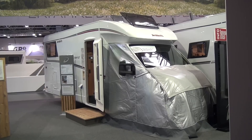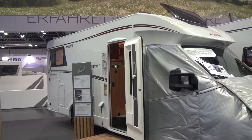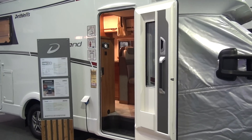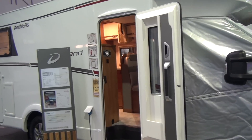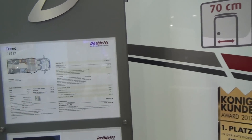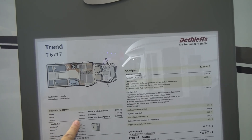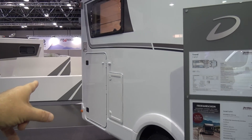This is a Dethleffs Trend 6717 in its winter setup — the version with two single berths at the back which you can join together. I was in Isny in Allgäu where Dethleffs produce, last winter. This vehicle costs sixty thousand five hundred and two euros. It's just under seven meters long — six point nine six — two hundred and nine centimeters high, and a width of two hundred and thirty three centimeters, with a large garage at the back where you can get a bike in.